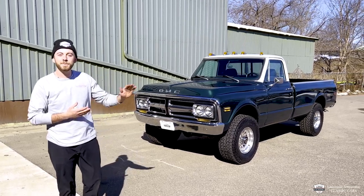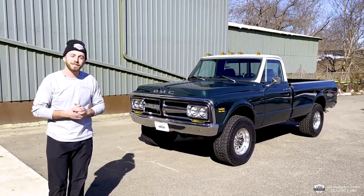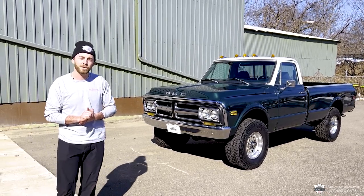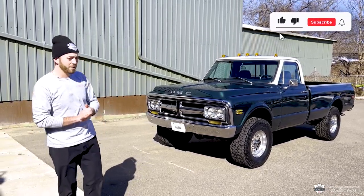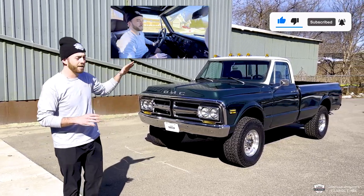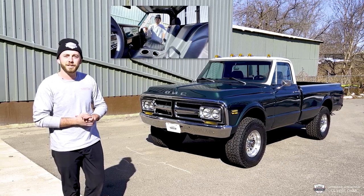What is going on everyone? My name is McKenzie. I'm here with LaFontaine Classics in Milford, Michigan. Behind me, a '72 GMC K2500. This is a rare bird for a lot of reasons. Come in — I'm going to take you for a drive today, a close-up walk around of the truck, and of course, a tour of that interior.